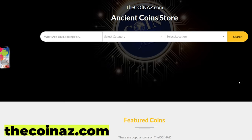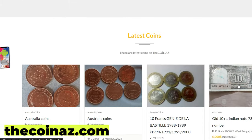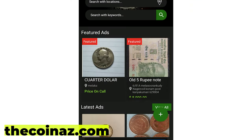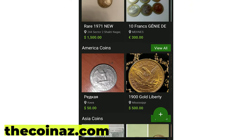Do you want to sell your coins, paper money, notes, valuable bills, and stamps online? You can publish your ads for free on our website thecoinaz.com. For mobile users, it's much easier publishing coin ads using our Coinaz app.